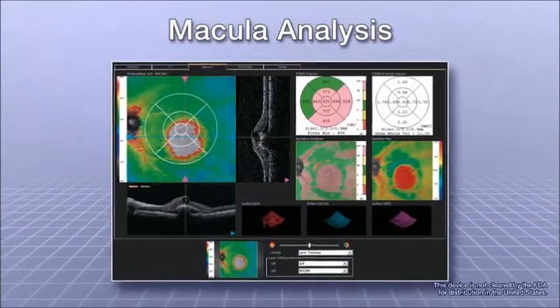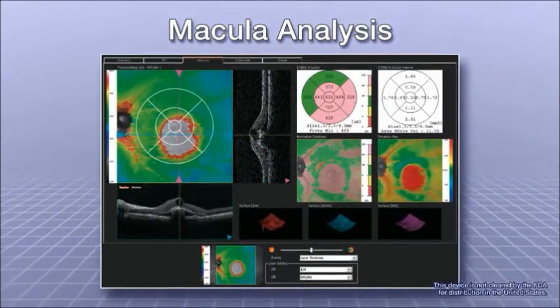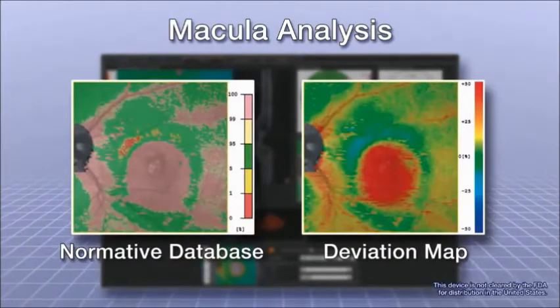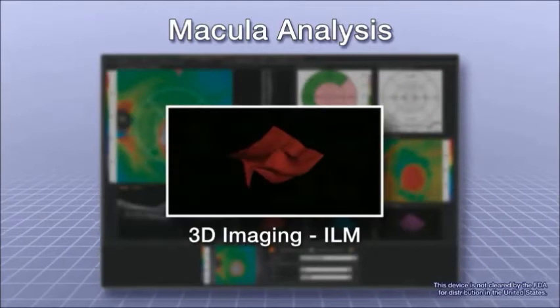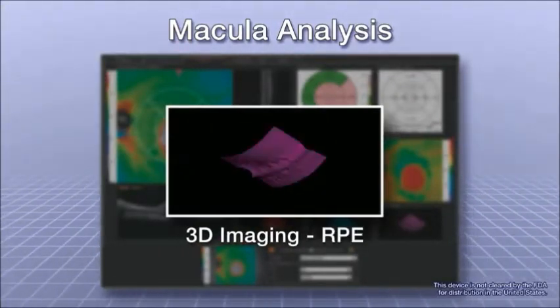Macula analysis is a useful tool to detect the thickness of the entire scanned area. It provides a clear color-coded thickness map, which can be correlated to a normative database for easy confirmation of defects over the wide retinal area. The 3D imaging function shows detailed surface structures for the six automatically detected layers.